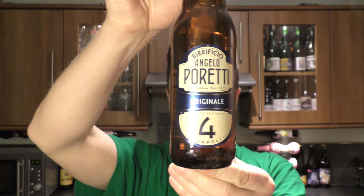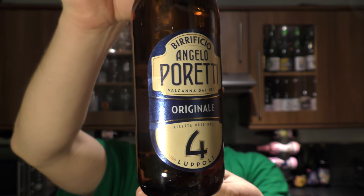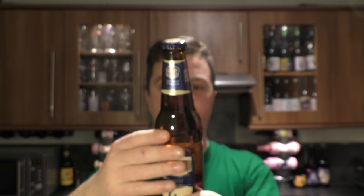It's beer o'clock on Milo Craft Beer. Today we've got a beer from Birrificio Angelo Poretti and it's the original Forlopoli. There's a look at the bottle — it's 5.5% ABV. There's the bottle cap. Let's get the beer out into a glass and see what we get.